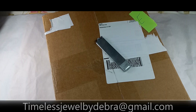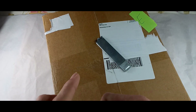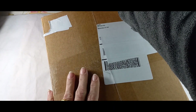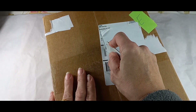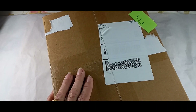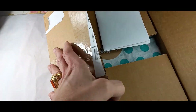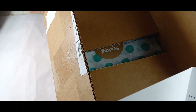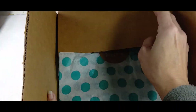Hi guys, it's Debra from Timeless Jewel by Debra. Today we are opening up box E of the ThredUP 15-piece. This is a Mechanicsburg box. The last few boxes have been really heavy on earrings, and I am hoping for some lovelies. This was ordered February 4th and it's a Mechanicsburg.